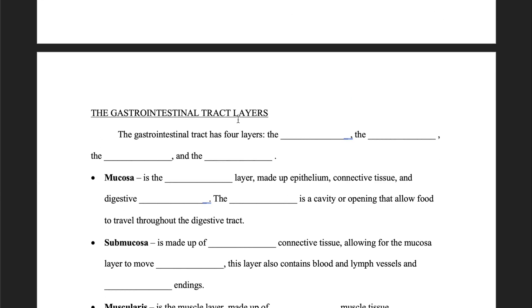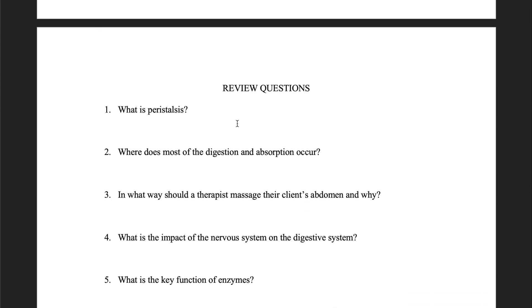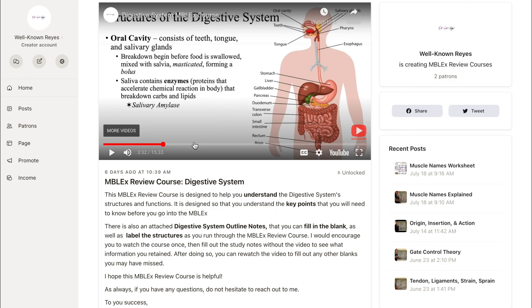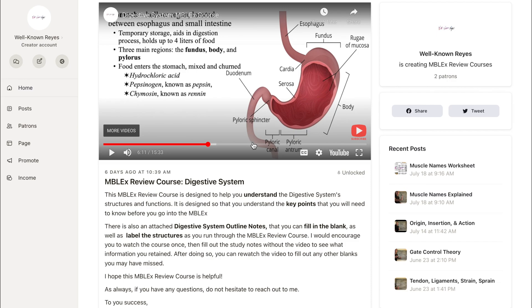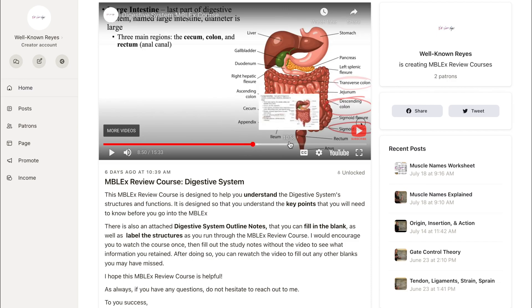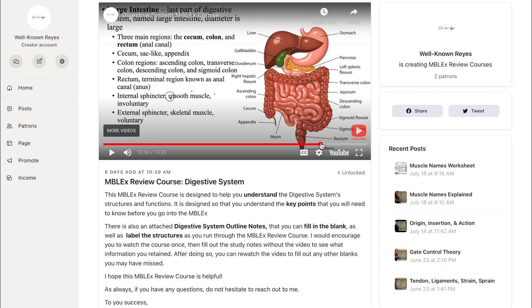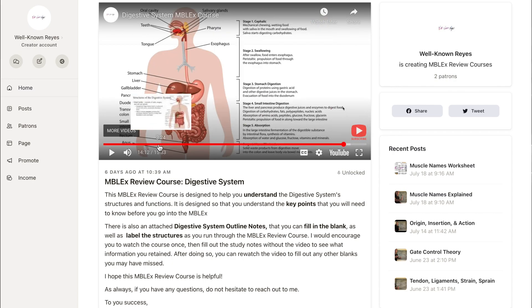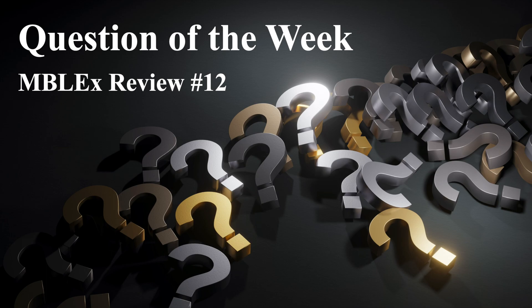Very important information that you need to understand before you go into the MBLEX. Remember that 11 to 12% of the MBLEX is going to cover anatomy and physiology, meaning there will be 11 to 12 questions out of 100 that may cover material like this. I would highly encourage you to check out this MBLEX review course if you did not get this answer correct. I'll leave a link in the description below. Y'all have a wonderful week ahead, and I will see y'all in the next video. Take care.